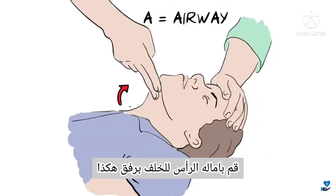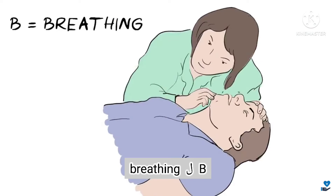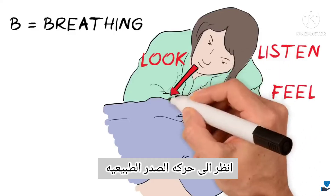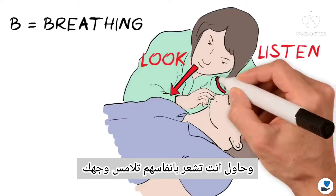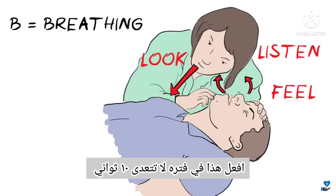A is for Airway. Gently tilt the head back like this to open up the airway. B is for Breathing. Look, listen and feel for signs of normal breathing. Look for normal chest movements, listen for normal breathing sounds, and try to feel their breath against your face. Do this for no more than 10 seconds.